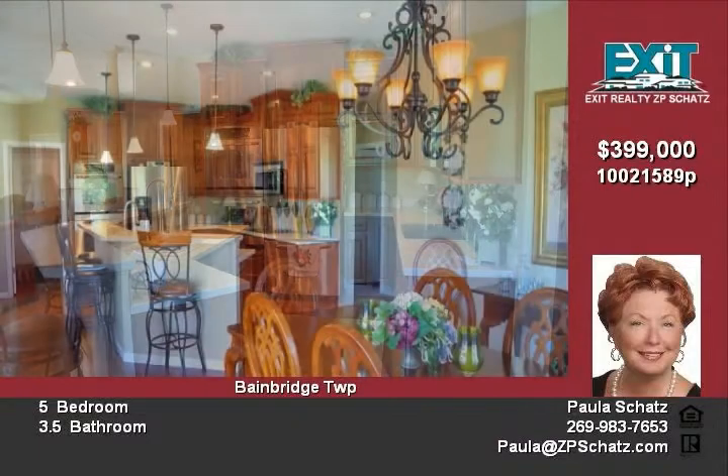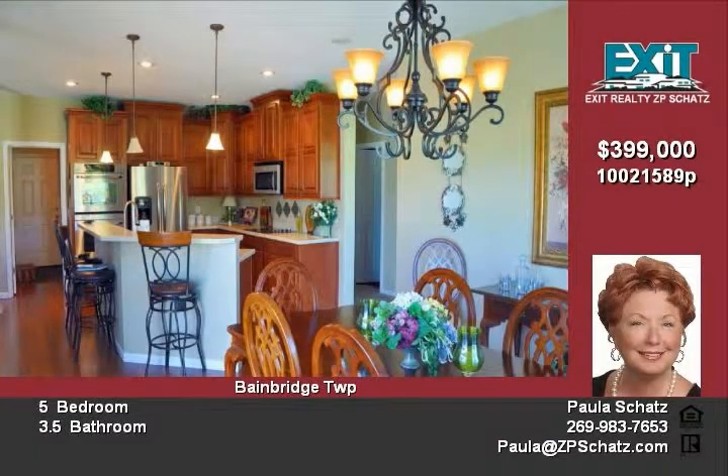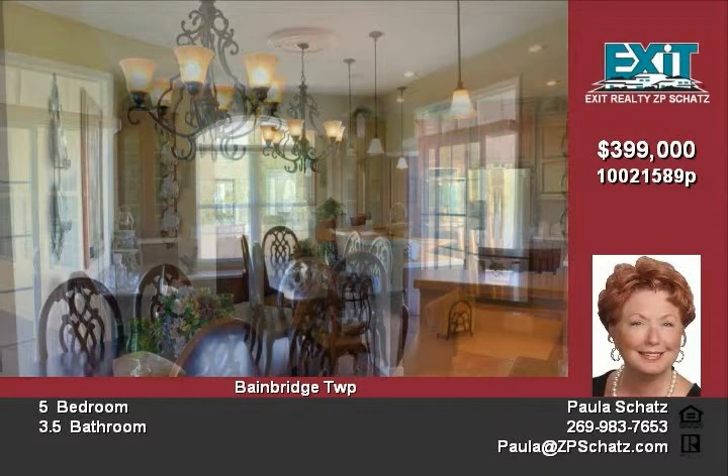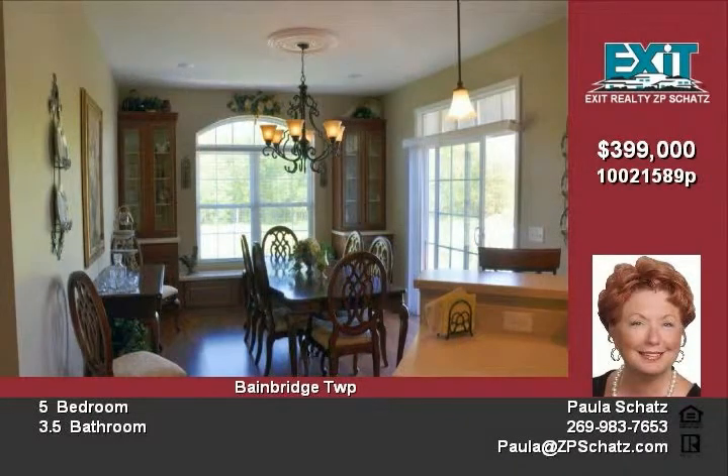The home has main floor laundry with a custom built-in bench, oversized two-car garage with interior painted, and a finished lower level with wet bar, fridge, microwave, built-in wine rack, tiled flooring, two large bedrooms, and an additional full bath.